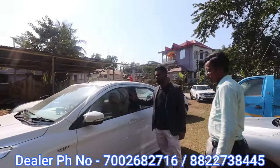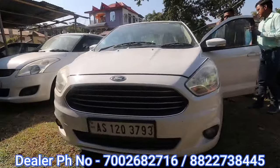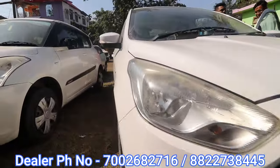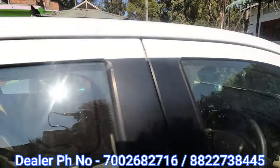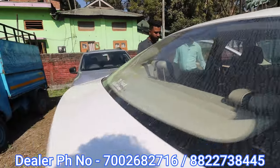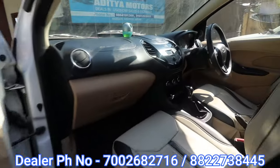Next, this is the Figo Aspire. It's a diesel petrol. The asking price is 3,90,000. In 2016, the car has interior features — it's got an airbag. It's a diesel car.